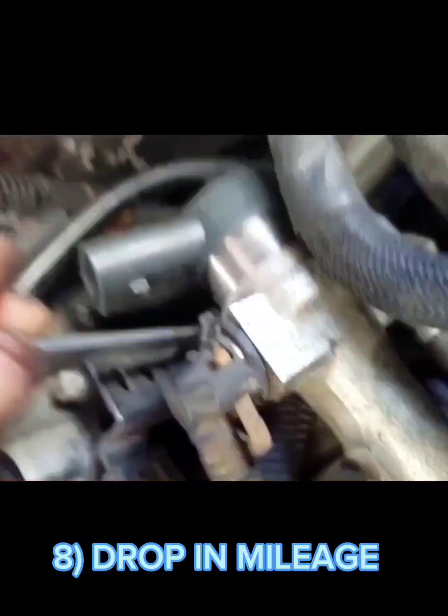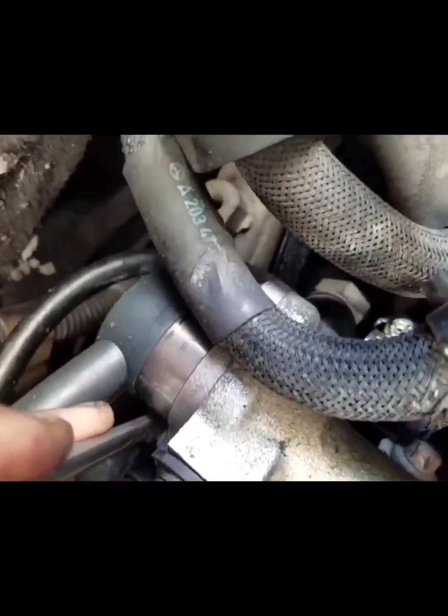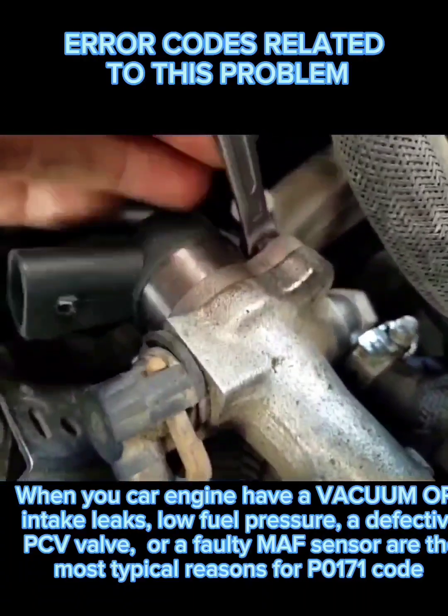Number seven: that's because an engine that runs rich for a long time will cause unburned fuel to flow into the oil pan and fill it with gasoline. Number eight: drop in mileage. A lean mixture will often cause your car to drop in acceleration as well, but you might only notice a drop in mileage.